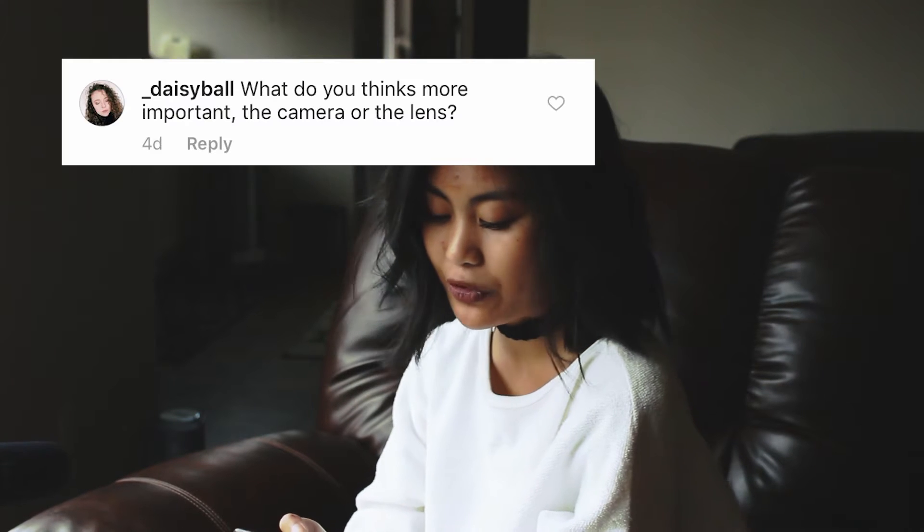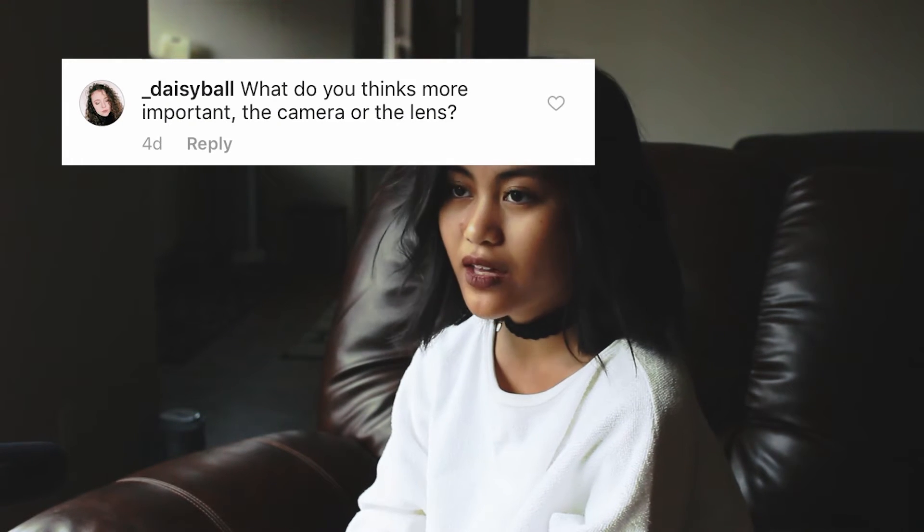The first question is from Daisy Ball. She asks, what do you think is more important, the camera or the lens? I 100% think that the lens is more important. For example, you could have a really fancy camera body with the kit lens that comes with it, or you could have a not as good camera body with a really nice lens, and the photos would be so much better. Definitely lens over the camera body.